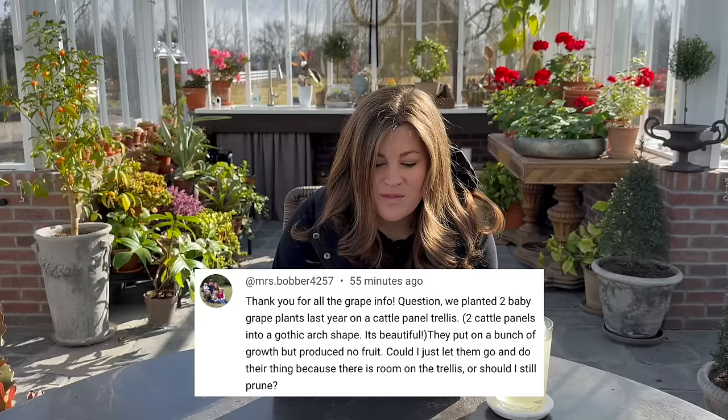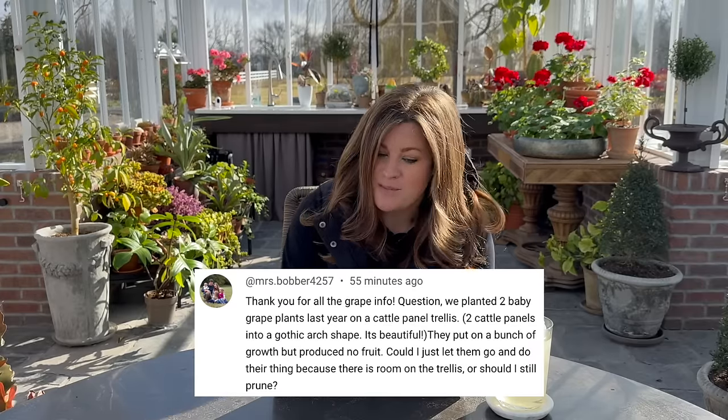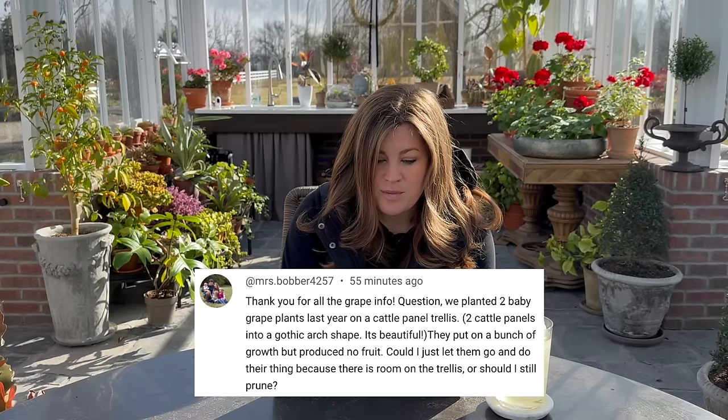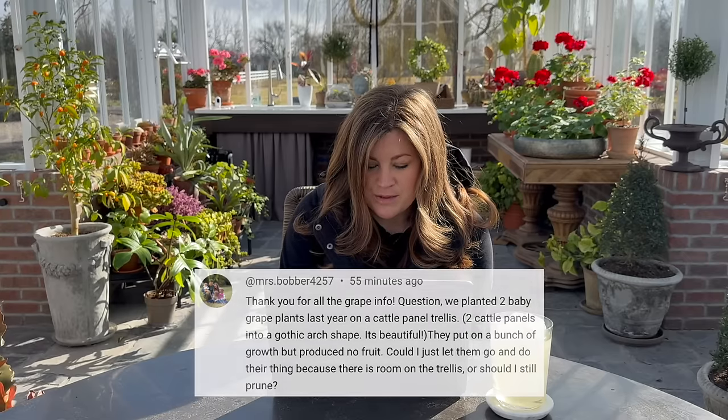Mrs. Bobber asked: we planted two baby grape plants last year on a cattle panel trellis — two panels in a Gothic arch shape. It's beautiful. They put on a bunch of growth but produced no fruit. Could I just let them go because there is room on the trellis, or should I still prune? In baby stage, if you're wanting them to cover the trellis you could let them go. When you prune them back, the goal is for the plant to have lots of energy to produce nice big fruit. Once you get the structure you want and have some main branches, then you can start pruning canes back. Once they put on more size and are more mature, you'll want to think about pruning more.